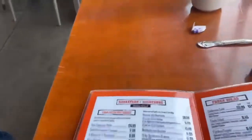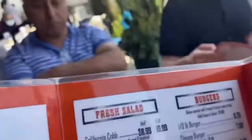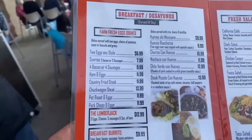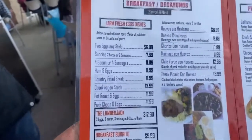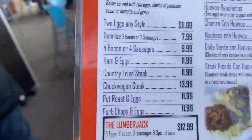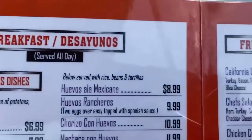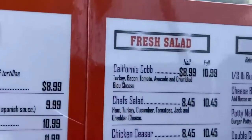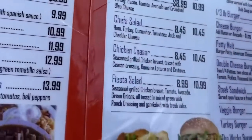I'll have the fiesta salad. What dressings do you have? Let's do a fiesta salad with blue cheese and Italian on the side — get it dry and bring the dressings on the side.